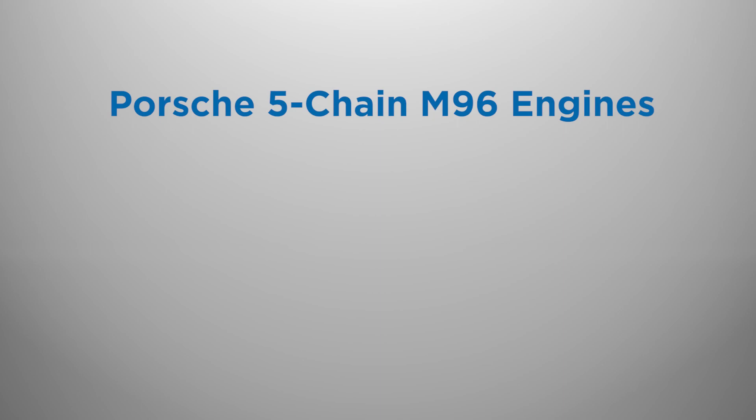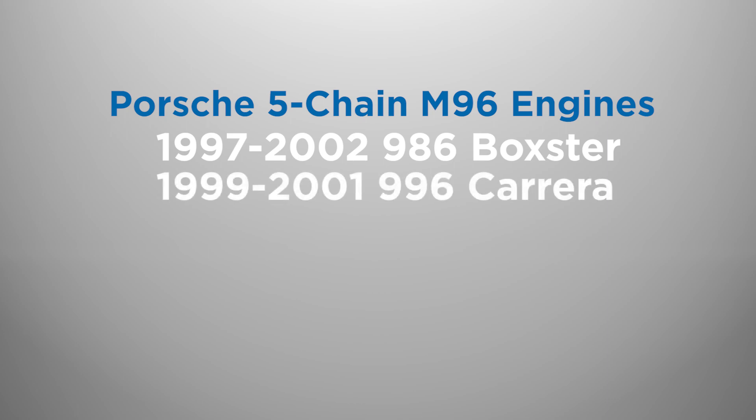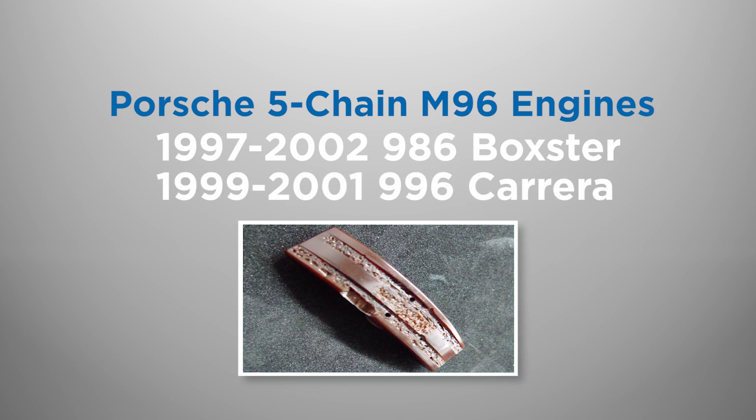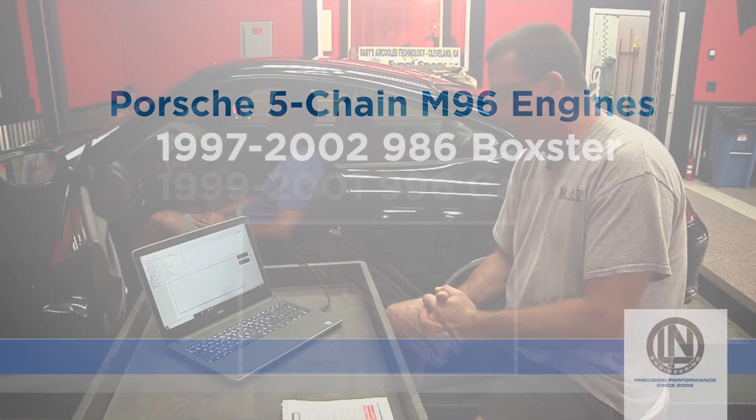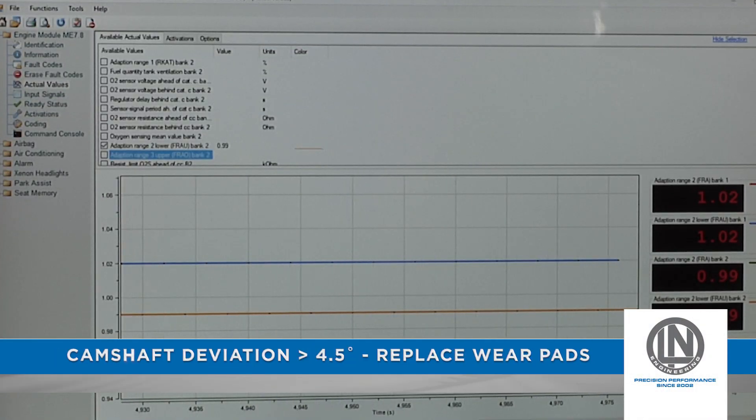Early five-chain M96 engines from 1997 to 2002 in the Boxster and 1999 through 2001 in the 996 have chain ramps for the Vari-O Cam that can wear out in as little as 50 to 60,000 miles. Engines with camshaft timing deviations greater than 4.5 degrees need to have these wear pads replaced.